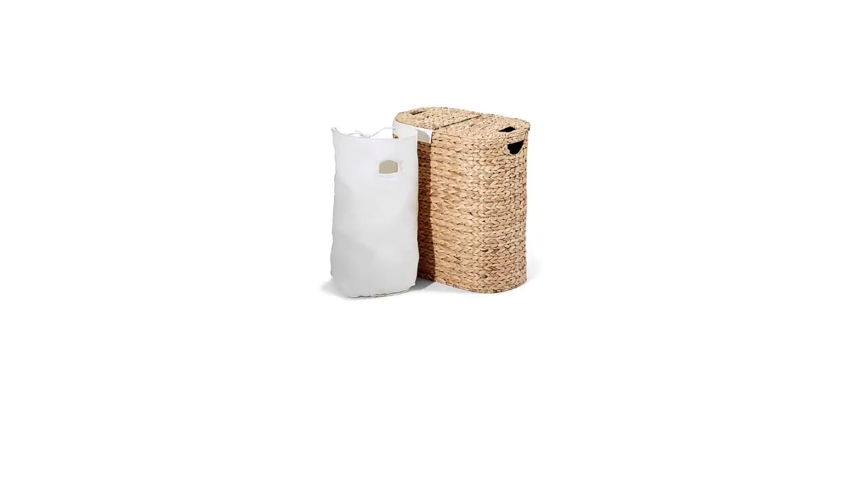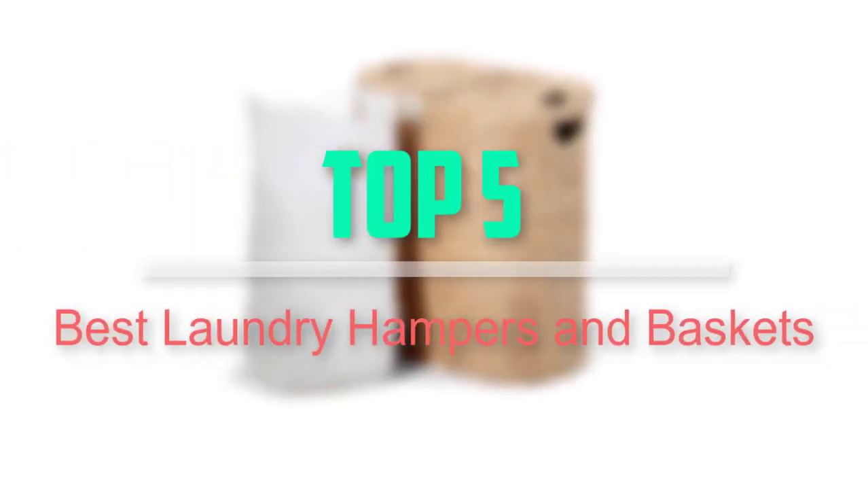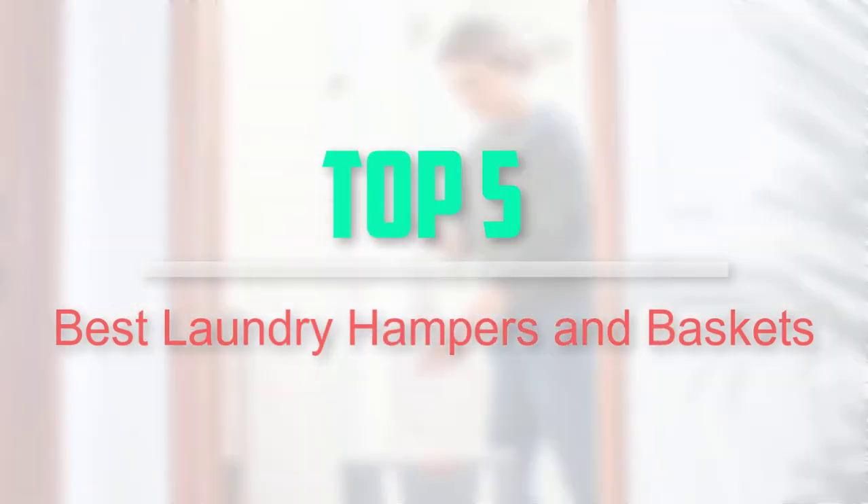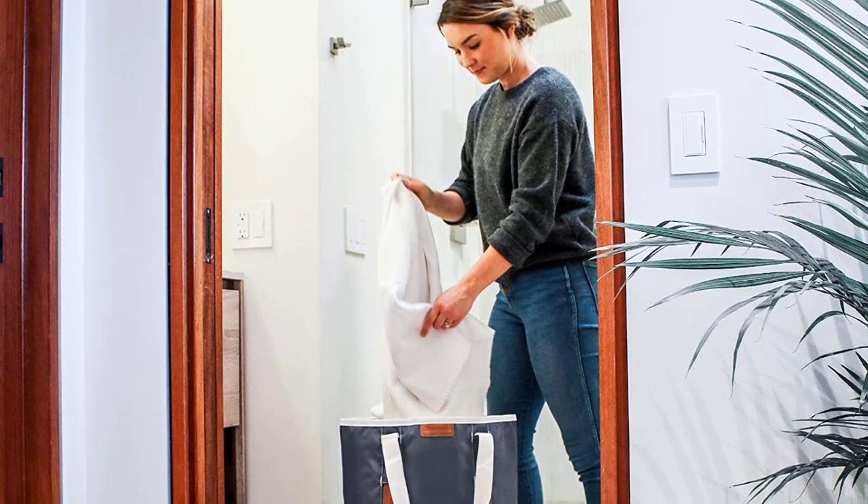Hello everyone, welcome back to our new video. In this video, I will give you more information about the top 5 best laundry hampers and baskets that are available on the market.